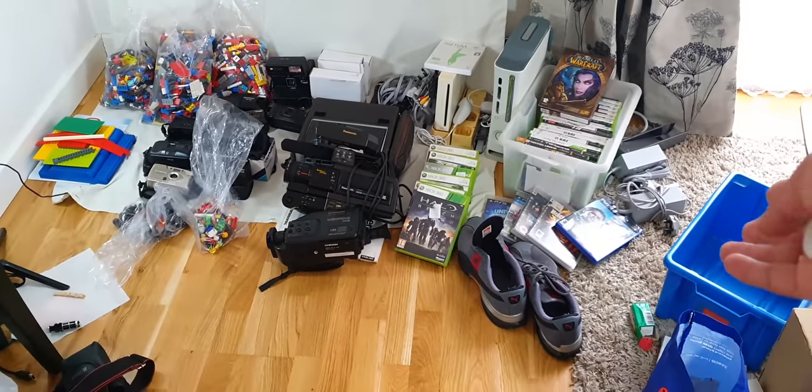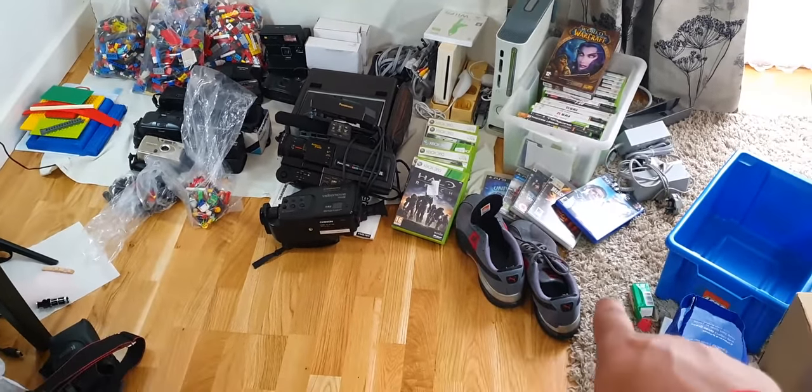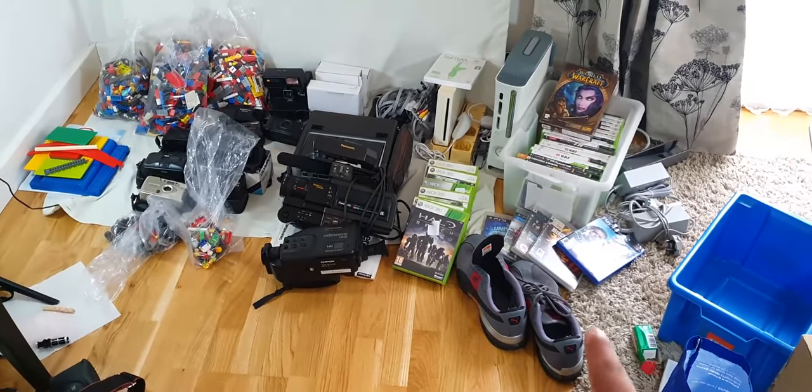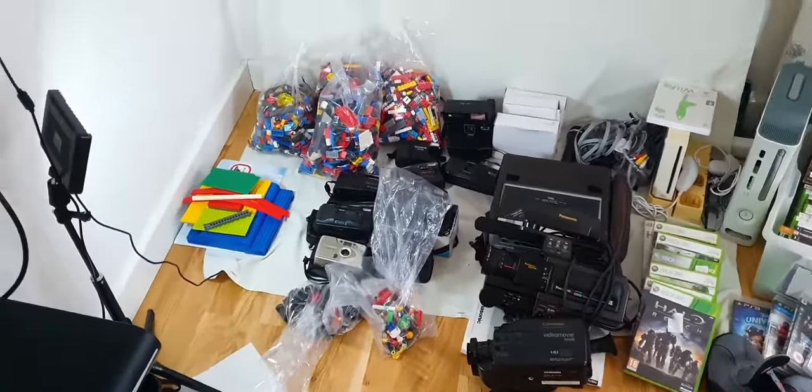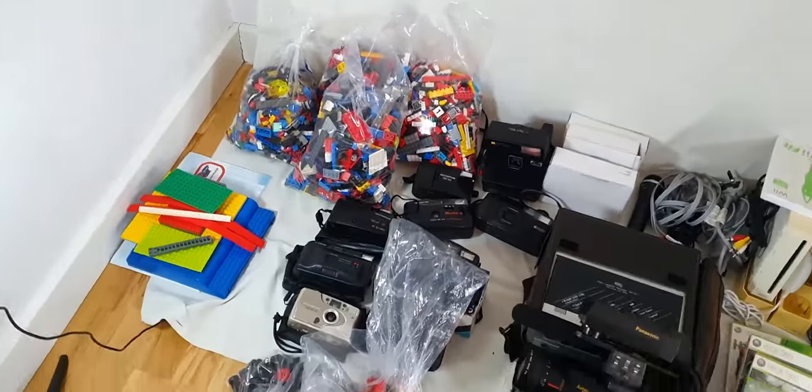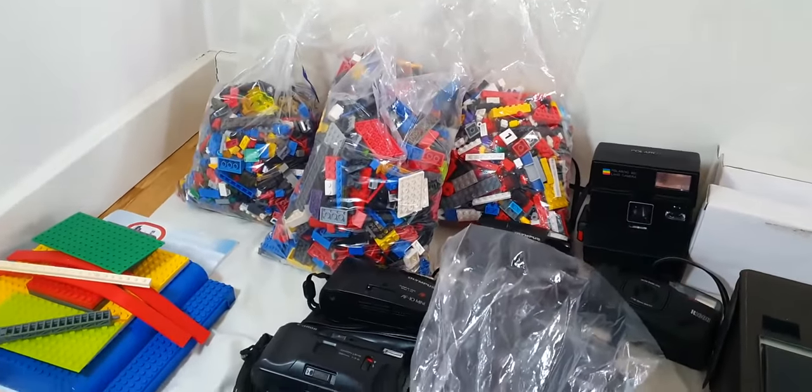So without further ado, let's get on with it. Hey guys, there you go — that's the whole pile. Obviously without shoes my pile wouldn't be called a pile — I always have shoes in my videos. Let's start from this corner right now, as you can see.